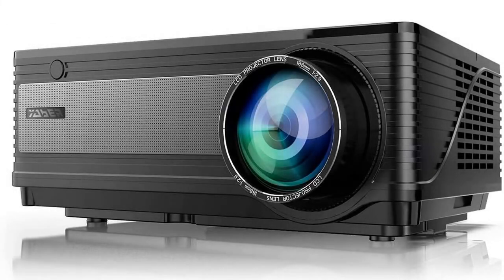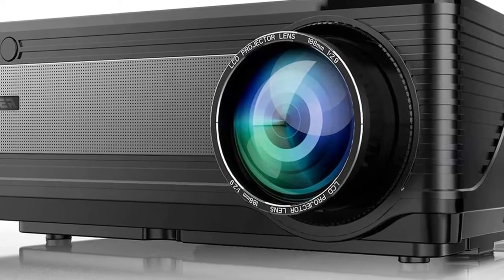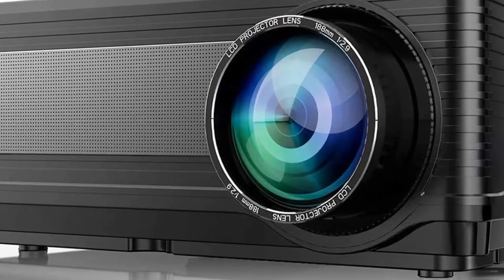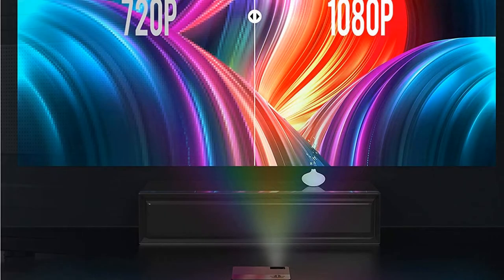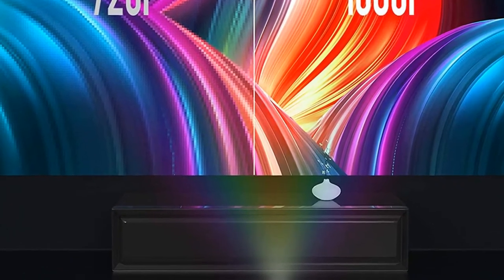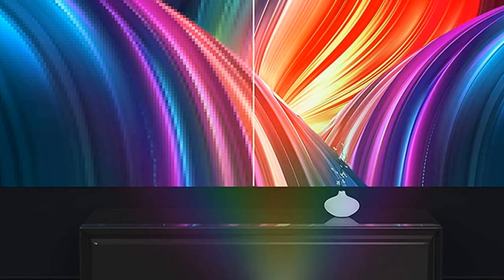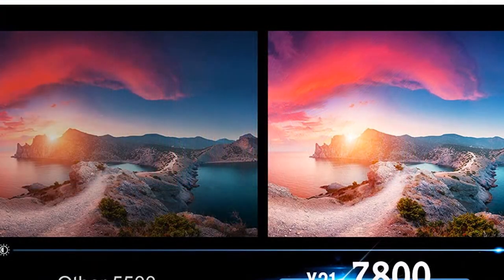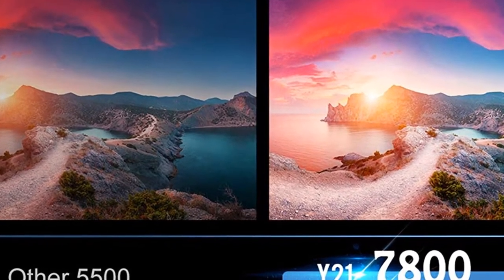Yabar Y21 Native 1920x1080 projector, 7800 lumens, full HD, supports 4K and zoom, for home and outdoor use. Compatible with TV Stick, HDMI, VGA, USB, iPhone, Android, Laptop, PS4, and Xbox.